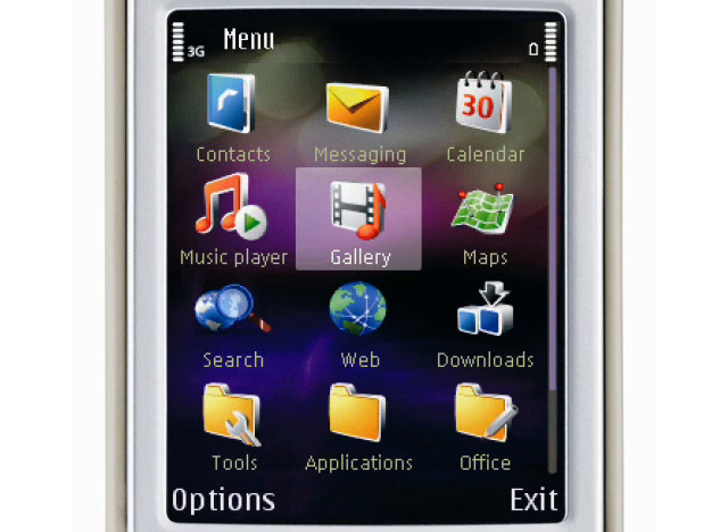Launched way before app stores made smartphones truly smart, the Nokia N95 shipped with the Symbian S60 OS, which could have applications loaded with a bit of effort. Despite some fiddliness, the N95's flexible built-in software combined with the ability to add a wide range of other applications certainly stirred some real interest.